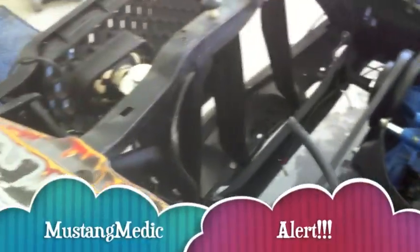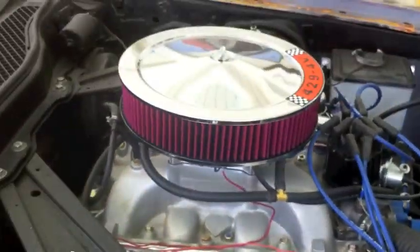MustangMedic.com alert — I want your opinions. I'm also going to repaint this radiator support because it got messed up with that grease cutter. No more grease cutter on the engine. She's a little dirty, but other than that she's good to go.